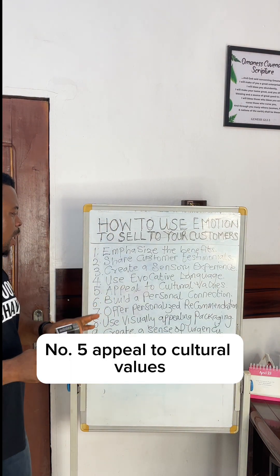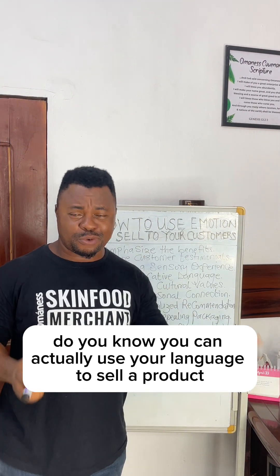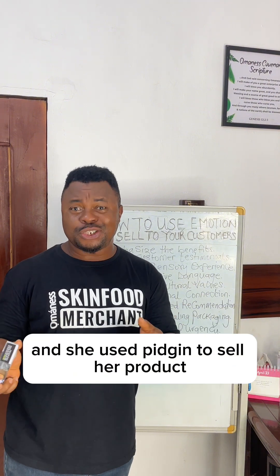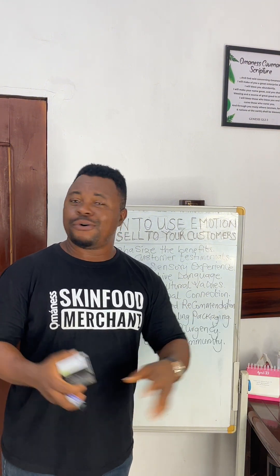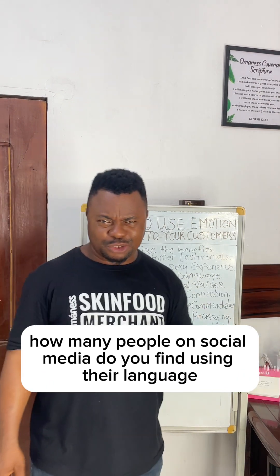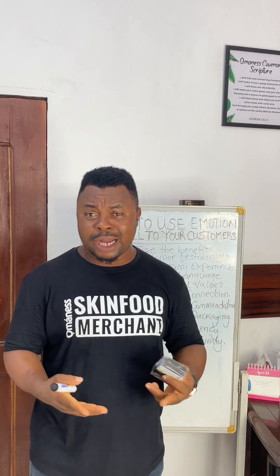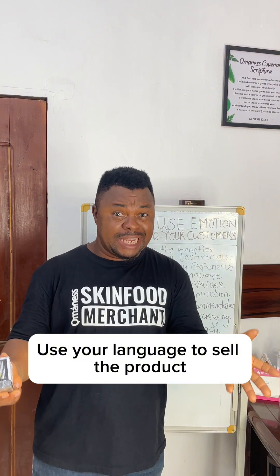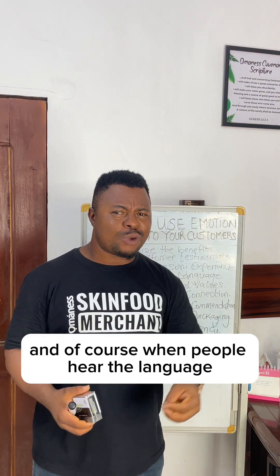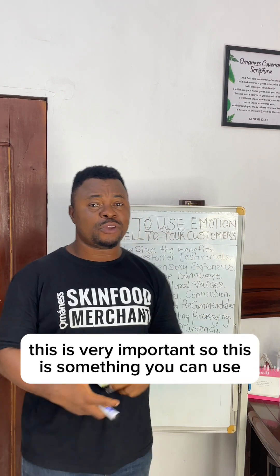Number five, appeal to cultural value. Do you know you can actually use your language to sell your product? There is a particular merchant I watched who used her local language to sell her product and it was really impactful. How many people on social media do you find using their language? Imagine if you are Igala, Igbo, Yoruba, Hausa, or Benin — use your language to sell the product. When people hear the language, it will appeal to them. This is very important.